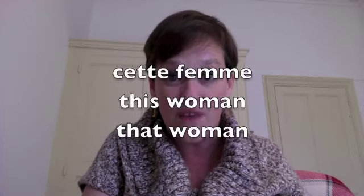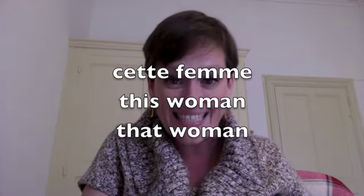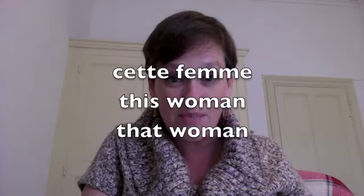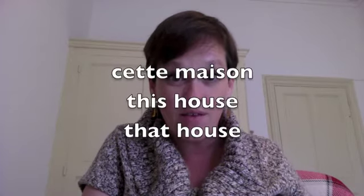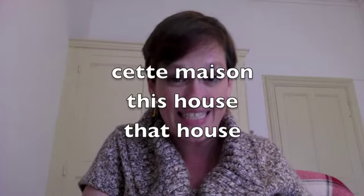What do we do with feminine nouns? Feminine singular nouns — no matter if they begin with a consonant, a vowel, or an aspirate H — you're always going to use the same demonstrative adjective in front of them. For example, 'femme,' which means 'woman': 'cette femme,' spelled C-E-T-T-E. 'This or that house' — 'maison,' a feminine word — 'cette maison,' C-E-T-T-E.